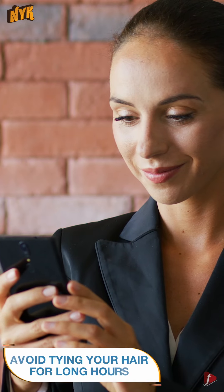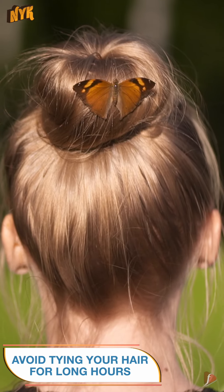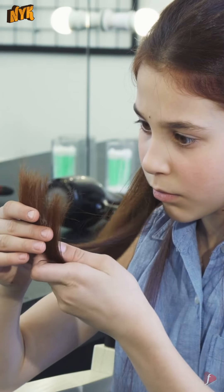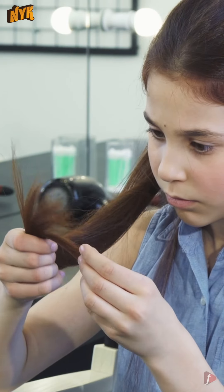Avoid tying your hair in tight ponytails, braids, or buns for long hours. Hair when twisted like this breaks easily and causes split ends. So now take a little more care of your hair and say goodbye to split ends.